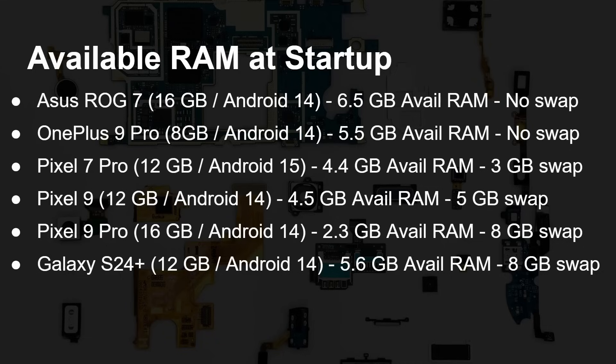Here is a small selection of phones to show how much available RAM there is when you first switch on the device and let it start up for a few minutes. The Asus ROG Phone 7 comes with 16 gigs of RAM running Android 14, with 6.5 gigabytes of available RAM — so about 9 gigabytes is used by Android, background tasks, and installed apps when you first turn it on. The OnePlus 9 Pro has 8 gigs of RAM, again on Android 14, with 5.5 gigabytes available. Neither of those two devices have any swap space configured.